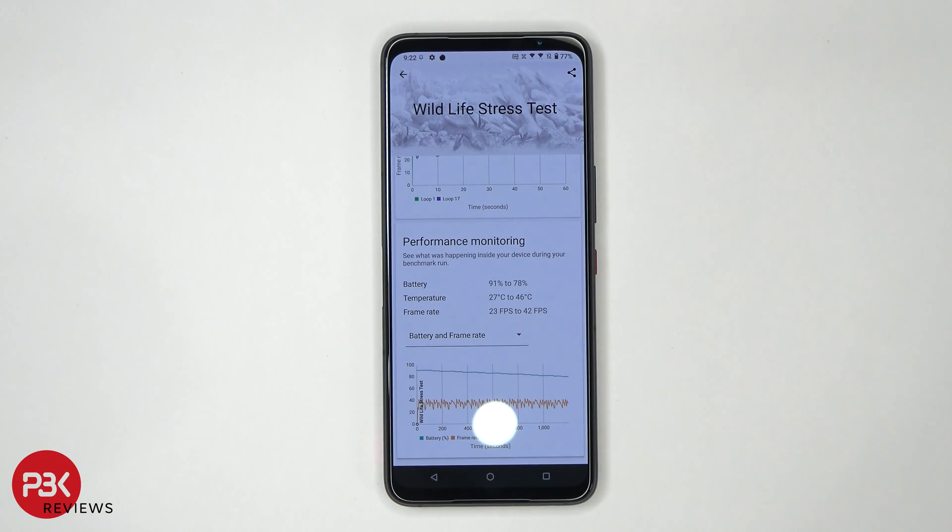As far as battery goes, it went from 91% to 78% during the testing process, and the processor temperature went from 27 degrees Celsius to 46 degrees Celsius. Frame rates were from 23 frames per second to 42 frames per second. Hope you guys enjoyed this video — if you want to see more videos like this, make sure you subscribe and click on the notification bell so you'll be notified the next time I upload. Thanks for watching, and I'll see you in the next video.